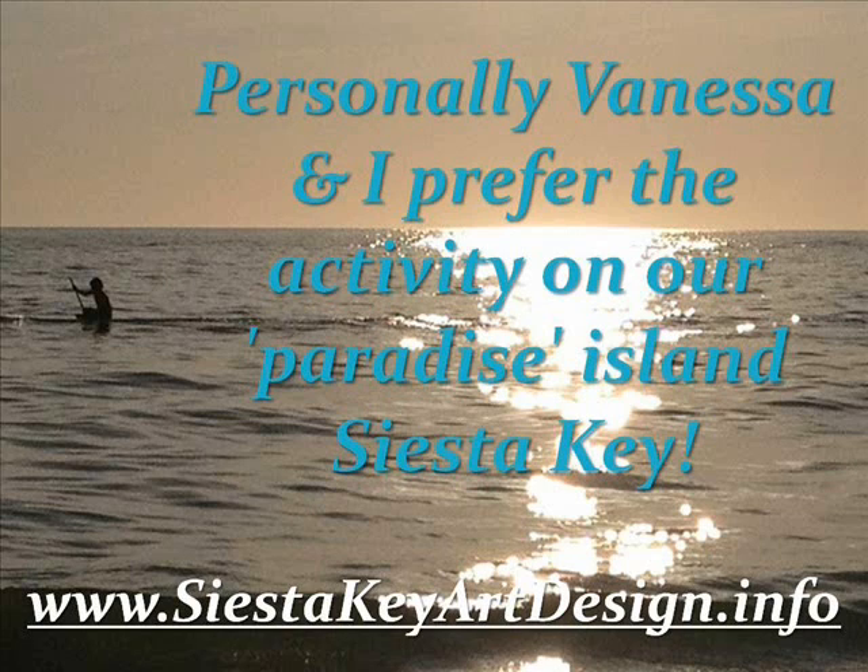Personally, Vanessa and I prefer the activity on what we call paradise island here in Siesta Key. If you want more information about Siesta Key, go to our website at www.siestakeyartdesign.info. Vanessa and I are artists and we show frequently on the island, so we'll catch you either out on the beach or at one of our art shows.